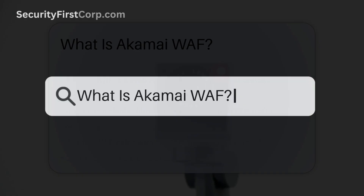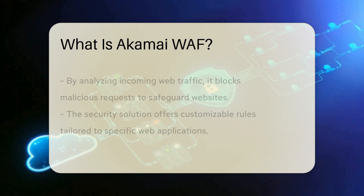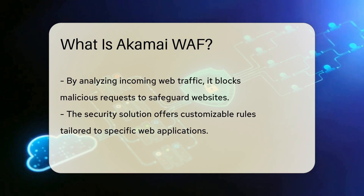When it comes to web security, Akamai WAF, or Web Application Firewall, plays a crucial role in protecting websites from various cyber threats. Akamai WAF acts as a shield, filtering and monitoring HTTP traffic between a web application and the Internet. This security solution helps prevent common online attacks such as SQL injection, cross-site scripting, and DDoS attacks.